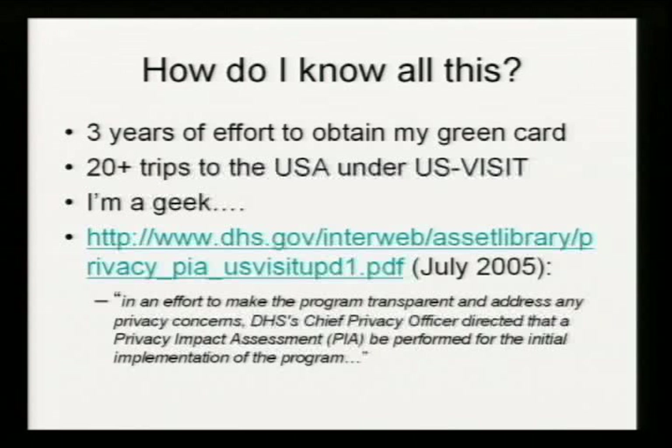Let me establish some credibility here. I married my lovely wife a couple of years ago. She's an American citizen and it's taken me three years to obtain my green card. I know a fair amount about the US immigration system, combined with 20 or more trips to the USA coming under this US Visit system, and the fact that I'm a geek and I'm curious, means that I've been able to find out some stuff about it. The only public documentation that I've been able to locate has been one document from Homeland Security with a privacy statement. It's very vague, very woolly, and there's a whole lot of stuff that's missing from it. But you can combine that with information you can gain from interacting with the system and these barcodes, and you can figure out quite a lot about it.